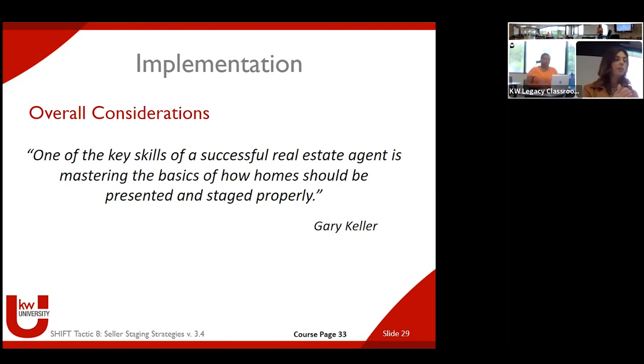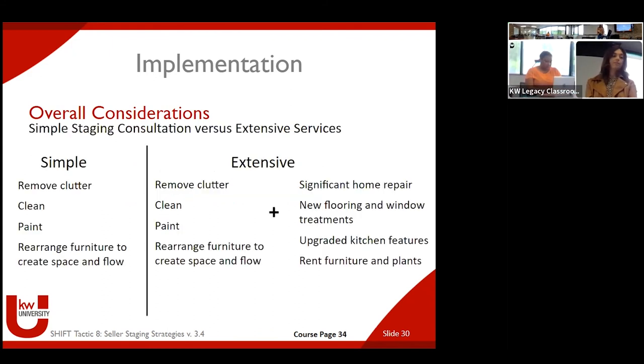Here's a Gary Keller quote: 'One of the key skills of a successful real estate agent is mastering the basics of how a home should be presented and staged properly.' Truthfully, if you're not sure, go through listing photos and see what appeals to you on a gut level. What looks the best? What makes you want to go and see that house? That's also a good way to find a staging professional or vendor — if you really like the style and feel it's going to work with what appeals to sellers, then that's a good fit for your team.